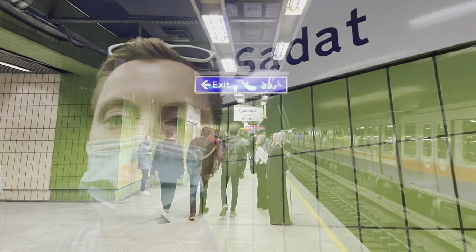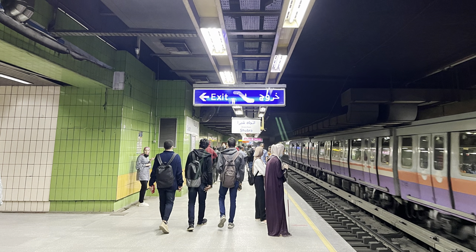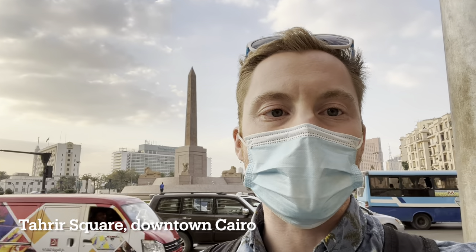After two quick station stops, I'm at Sadat station — this is where Tahrir Square is. I'm going to follow the signs to exit and head out to finish up this video at Tahrir Square, back in downtown Cairo. Exits are clearly marked in blue. Make sure you follow a sign to exit and not a red sign to transfer to another line. And just like that, I'm back at Tahrir Square in downtown Cairo.